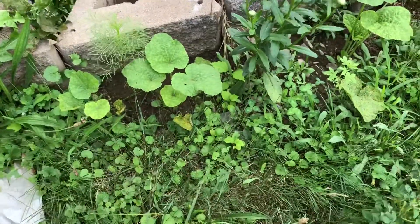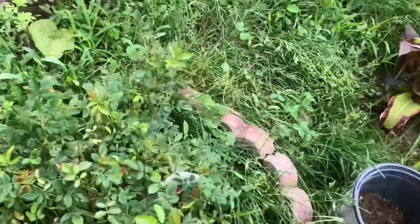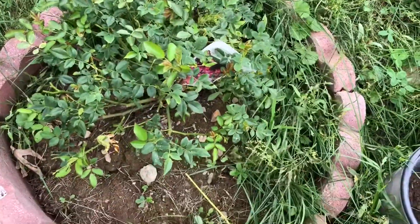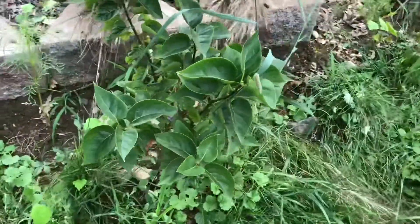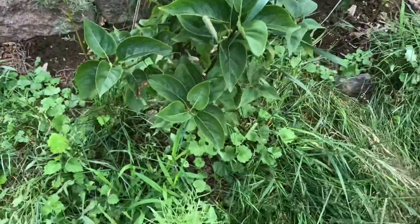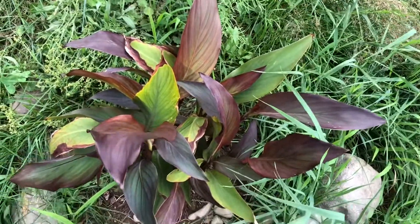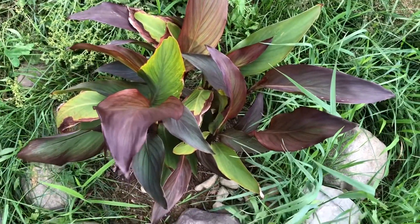All the hollyhock blooms I shared were from plants that were like this last year — this year they bloomed a lot. This is one knockout rose, I think its name is Pink Drift. That is the white lilac.